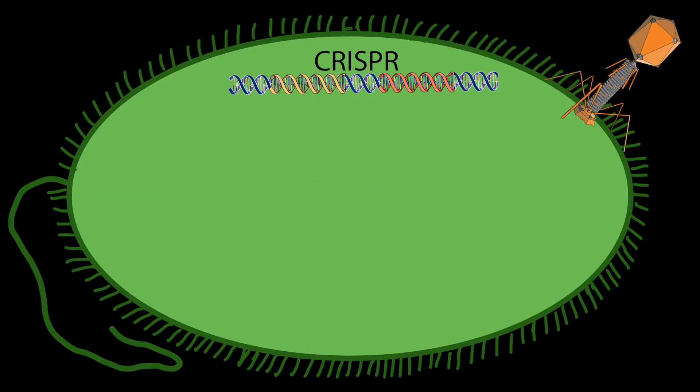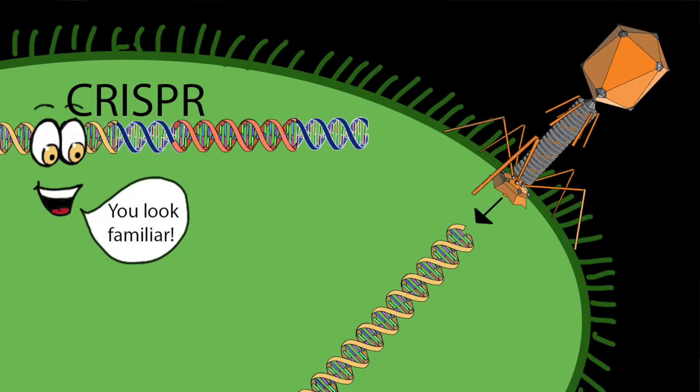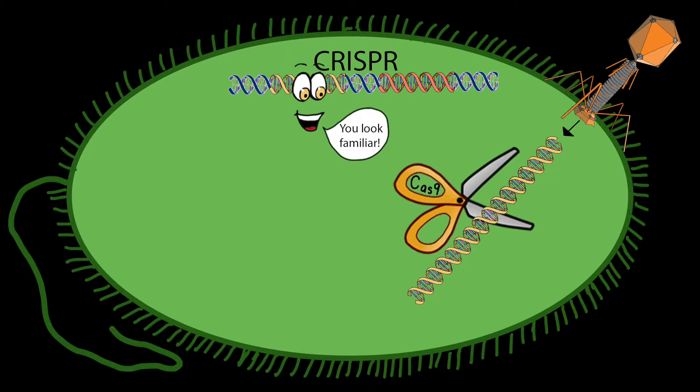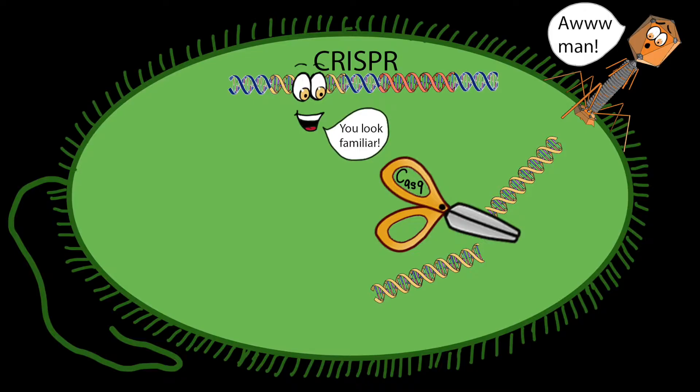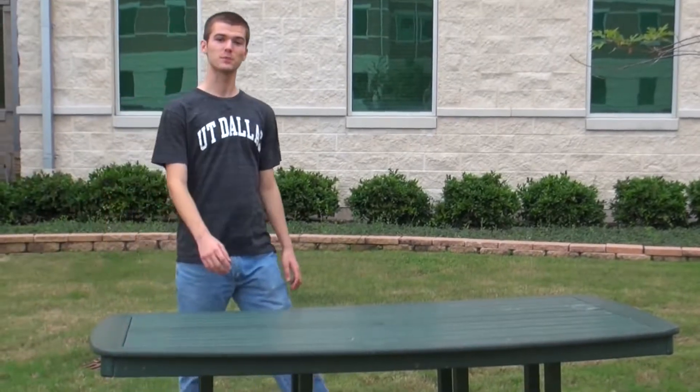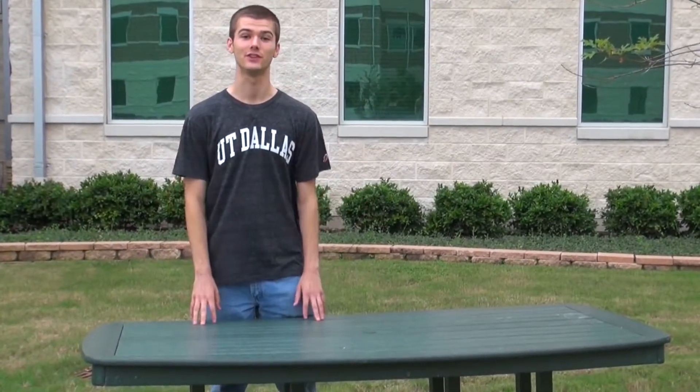The next time that same virus tries to infect the bacteria, the stored section recognizes the viral DNA and recruits Cas9, or CRISPR-associated protein 9, to cut the DNA in half to disable it. So all this is great for bacteria, but how is a defense mechanism that protects our natural enemy beneficial to us humans? The secret to that lies in CRISPR's ability to cut any piece of DNA.